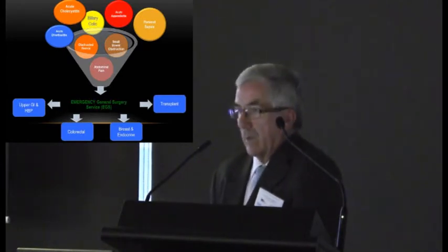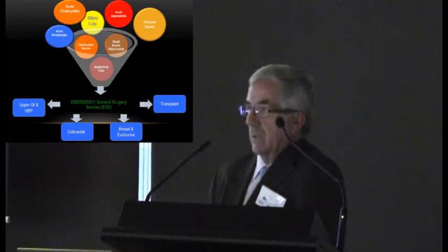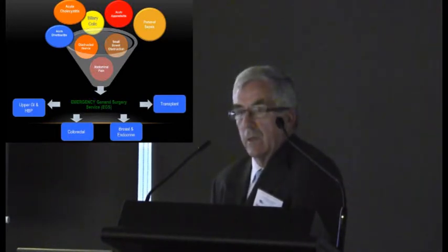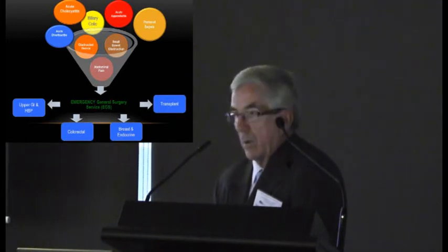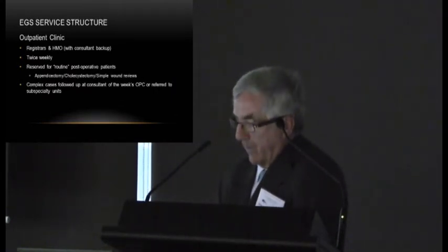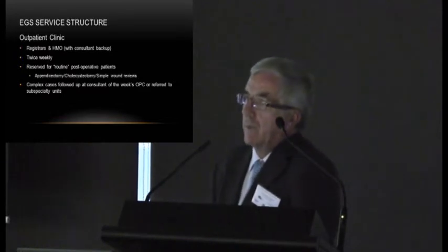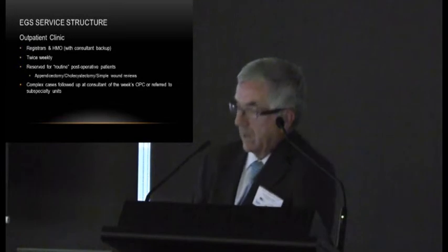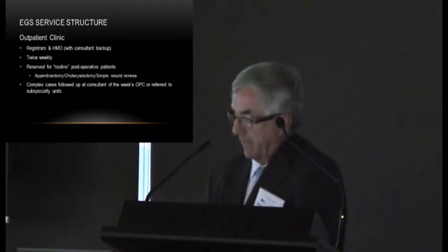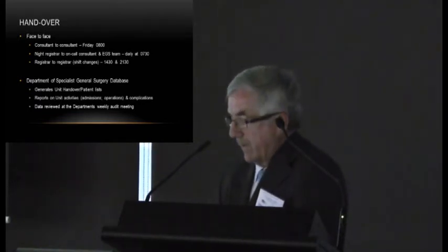The majority of patients presenting with acute general surgical problems are managed by the EGS service, which filters out more complicated cases requiring prolonged care and refers them to subspecialty units. The service is backed up by two outpatient clinics per week, run by the registrar and reserved for routine post-operative patients. Complex patients have their follow-up continued by the surgeon who was on for the week in their own subspecialty clinic, or are referred to another appropriate subspecialty service.